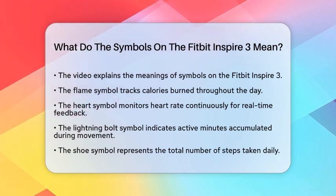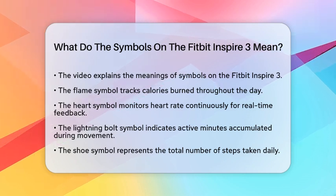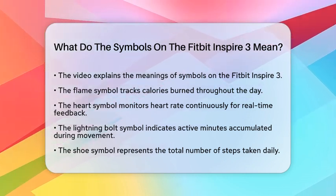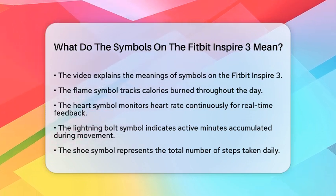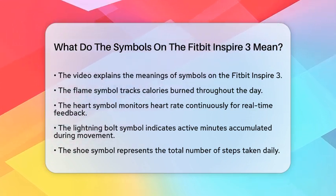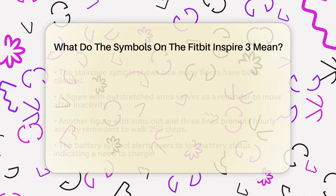Then we have the lightning bolt symbol. This indicates your active minutes, which are periods of continuous movement. When you see this symbol, it means you have accumulated a good amount of active time, like during exercise or brisk walking.